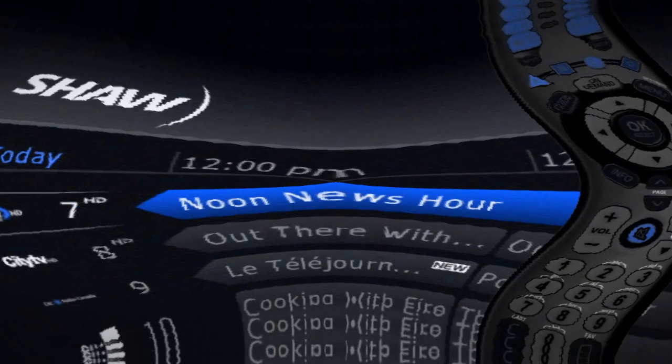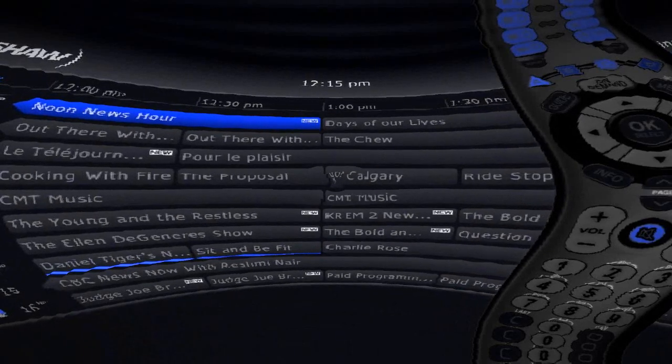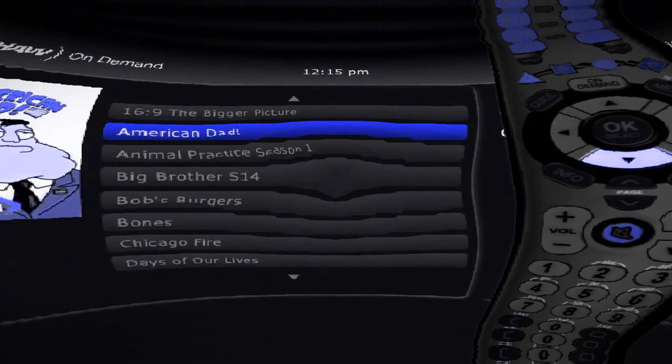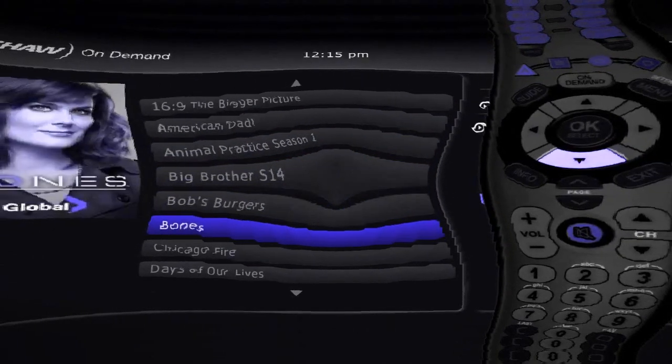Wondering what that icon is next to the global logo? That's the VOD Quick Launch and it's one of the most innovative features on your guide. Simply use your left arrow key to scroll over to get quick access to the available on-demand content from that channel on Shaw on Demand right from your guide, so you can catch up on any shows that you might have missed.